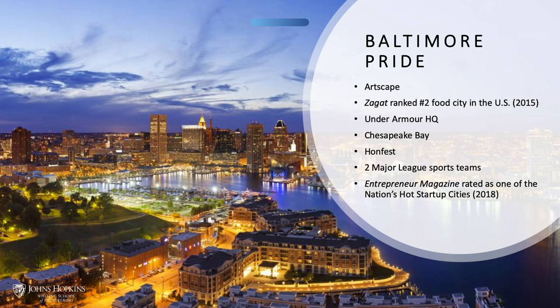We are very proud to be Baltimoreans. When choosing a graduate program, you're also choosing a city for four to seven years. Baltimore is home to Artscape, the largest free art festival on the East Coast. We are a foodie city, Zagat-ranked number two in 2015. We are home to the Under Armour HQ, the Chesapeake Bay, and Hunt Fest. We have two major league sports teams — the Ravens are doing really well right now. Entrepreneurial Magazine rated Baltimore as one of the nation's hot startup cities in 2018.